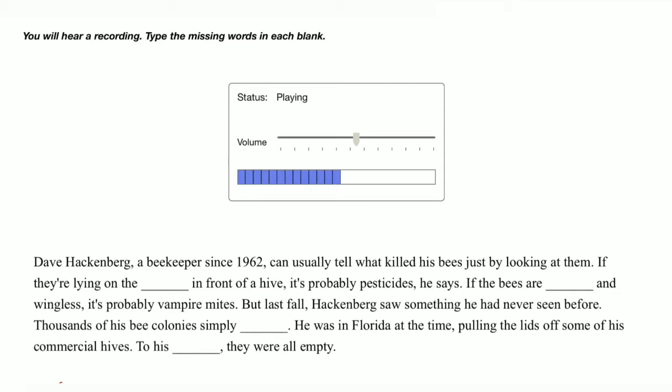But last fall, Hackenberg saw something he had never seen before. Thousands of his bee colonies simply disappeared. He was in Florida at the time, pulling the lids off some of his commercial hives. To his horror, they were all empty.